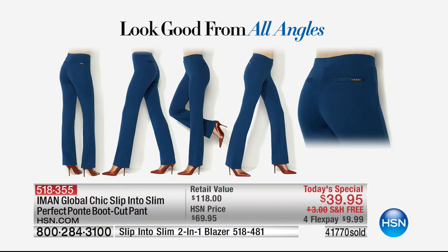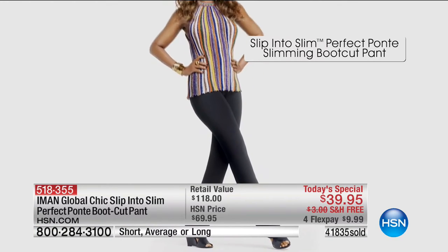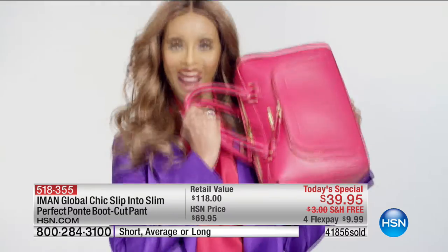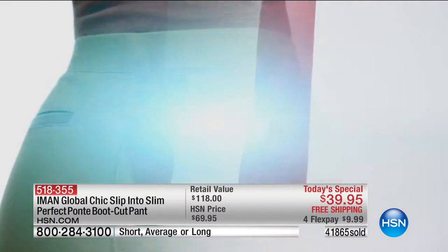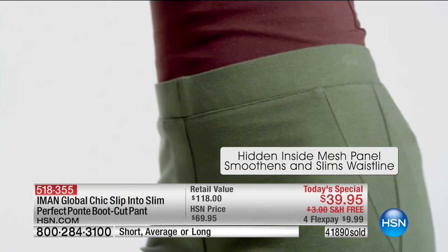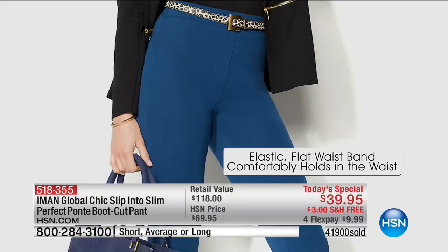It doesn't matter what your shape is. If you've struggled with pants that fit in the hips but not the waist, or that gap at the knee — this will not happen. You will look amazing from all angles. You certainly do not expect this slimming technology in a pair of pants at $39.95, but the fabric instantly slims you with built-in stretch.